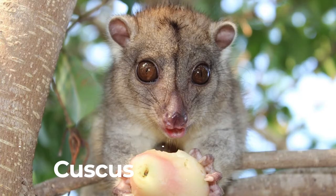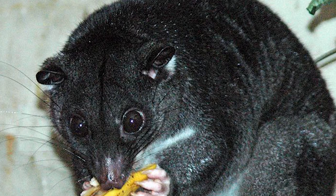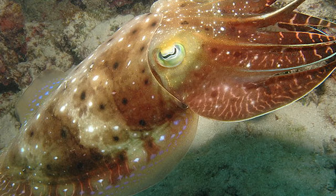Cuscus. Cuscus has a long and strong prehensile tail. It has colorful eyes and vertical pupils. This design allows it to see at night.